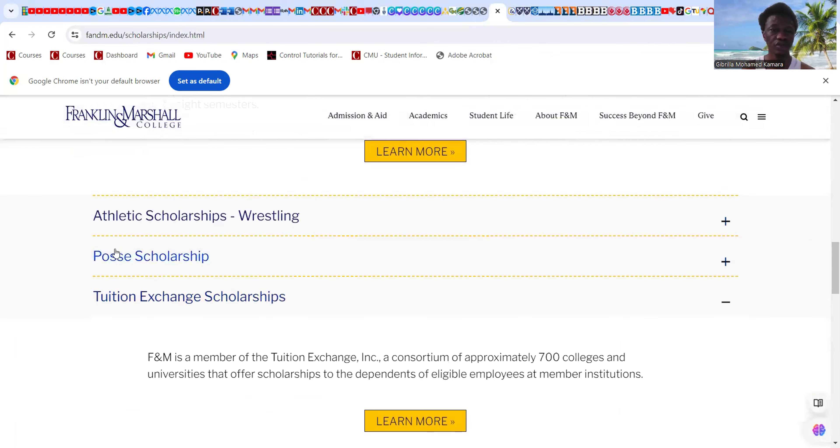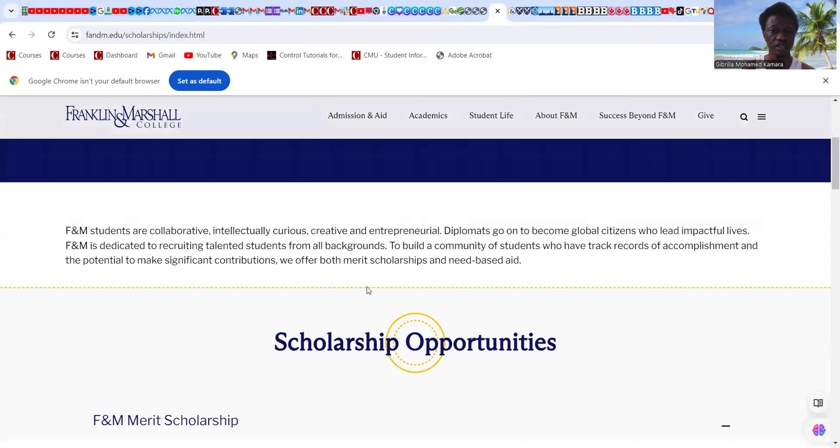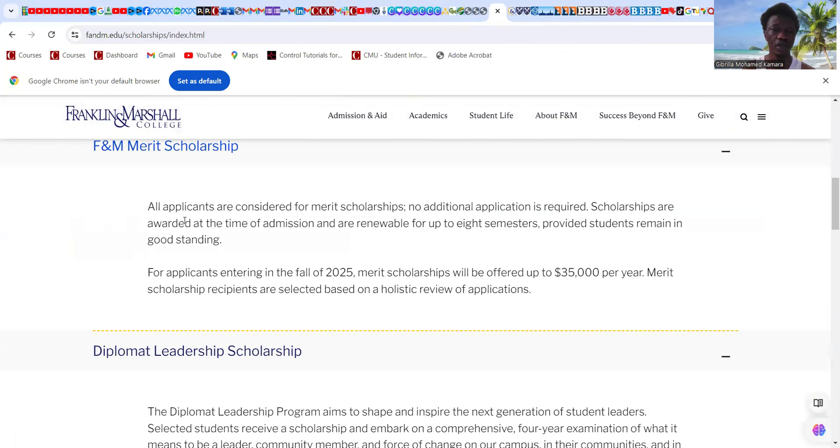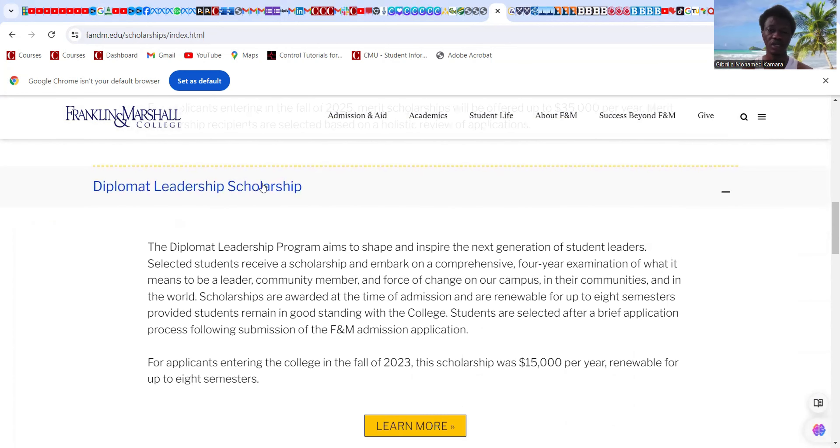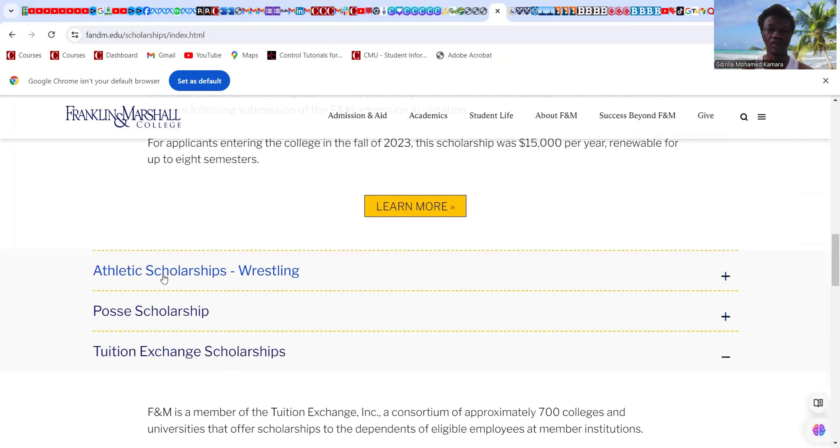Next is Franklin & Marshall College. They have merit scholarship opportunities — all applicants are considered for merit scholarships and no additional application is required. Scholarships are awarded at the time of admission and are renewable for up to eight semesters, provided students remain in good standing. For applicants entering fall 2025, merit scholarships will be offered at $35,000 per year — up to $70,000 total. There is also a Diplomatic Leadership Scholarship up to $15,000 and athletic scholarships and tuition exchange scholarships.